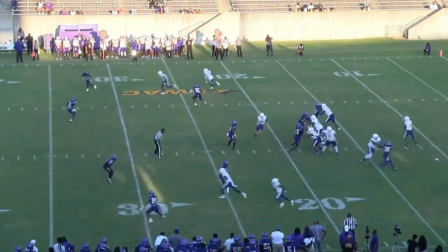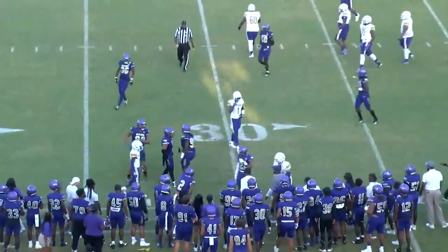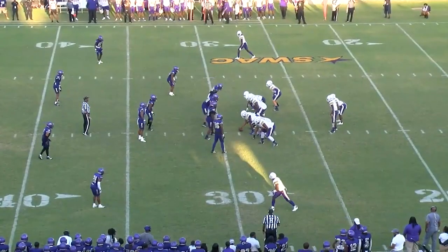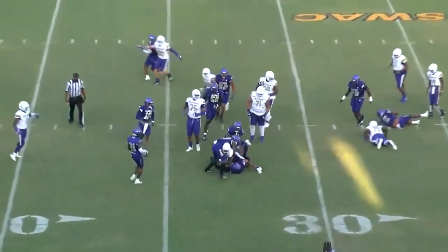Conley empty set, straight back to pass. Looks, pump fakes, throws a little check-down catch here at the 25. Lowers his shoulder, close to the 30-yard line — close to that first down mark. A yard for the Panthers. Second down and a yard, and it's a first down.